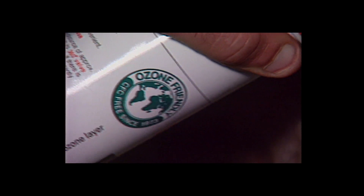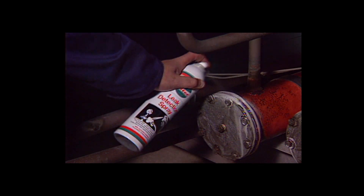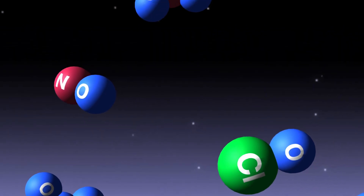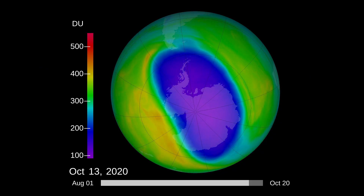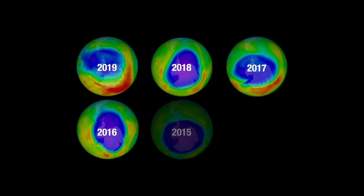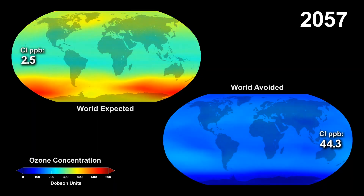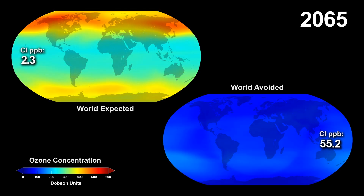Since 2000, human-made ozone-depleting substances have slowly declined, but remain high enough to produce significant ozone loss. These compounds have lifetimes of more than 50 years, which is why we're still seeing their effects on the environment today. The ozone hole over Antarctica is expected to gradually become less severe as chlorofluorocarbons continue to decline, and because of scientifically supported international action, scientists expect the Antarctic ozone to recover back to 1980 levels around the year 2070.